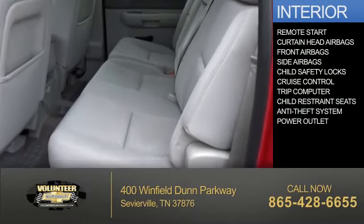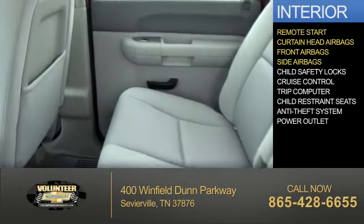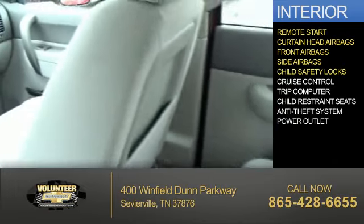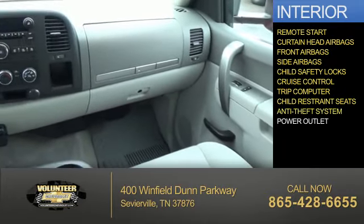Inside you'll find remote start, curtain head airbags, front airbags, side airbags, child safety locks, cruise control, a trip computer, child restraint seats, and an anti-theft system.